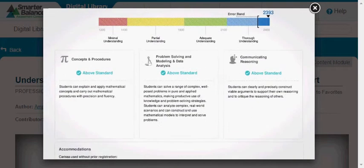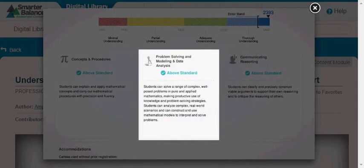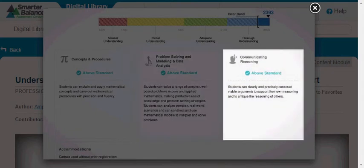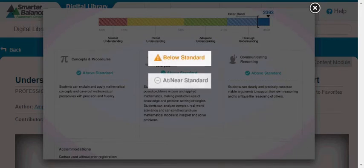Below the bar, the report displays how students performed on claims, or groups of test questions that measure similar or related knowledge or skills. For mathematics, there are three claim scores: one each for concepts and procedures, problem solving and modeling and data analysis, and communicating reasoning. Performance on claims is reported as either below standard, at or near standard, or above standard.